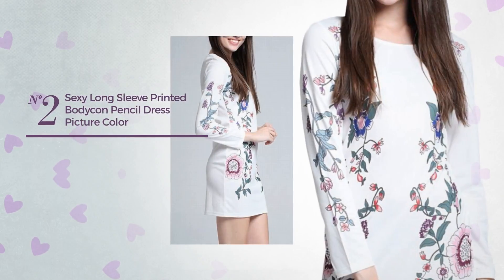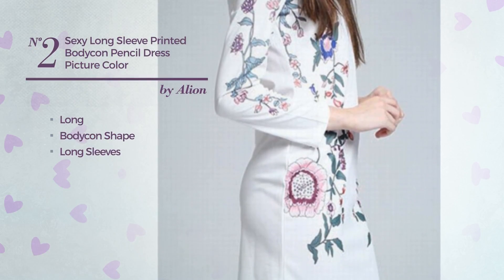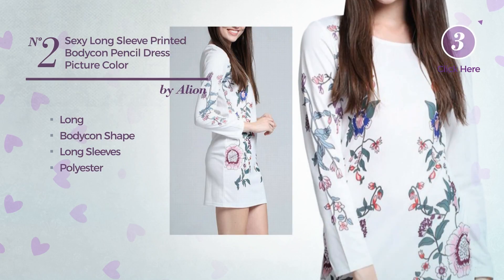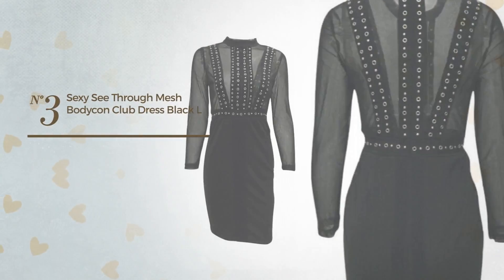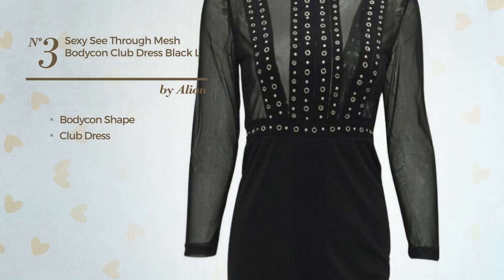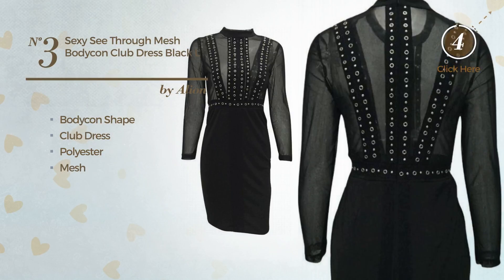Number two: a sexy long bodycon dress featuring long sleeves, made of polyester, available uniquely in this color. Number three: a sexy bodycon club dress produced with polyester, completed with mesh, available uniquely in this color.